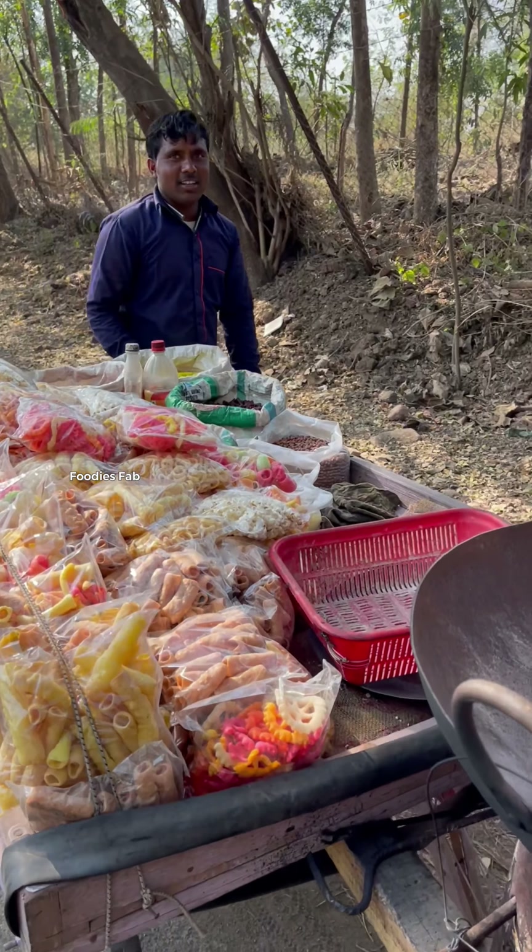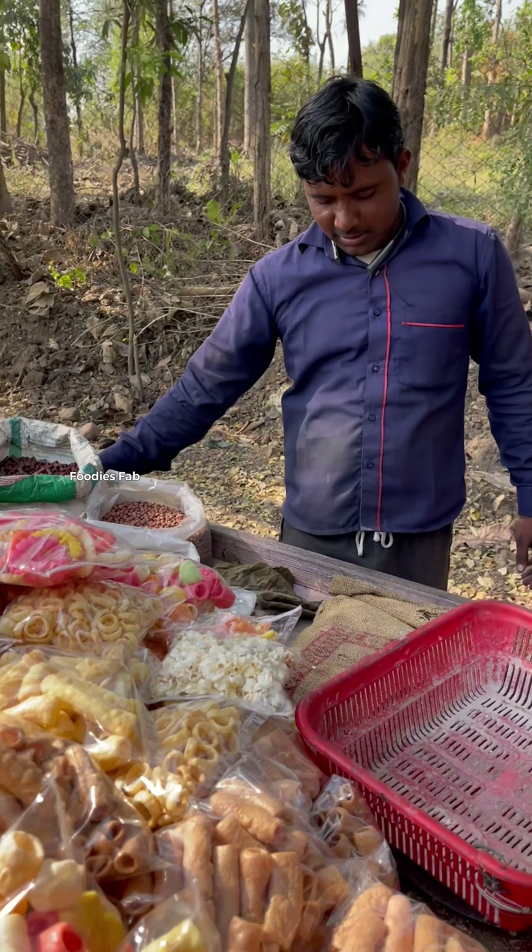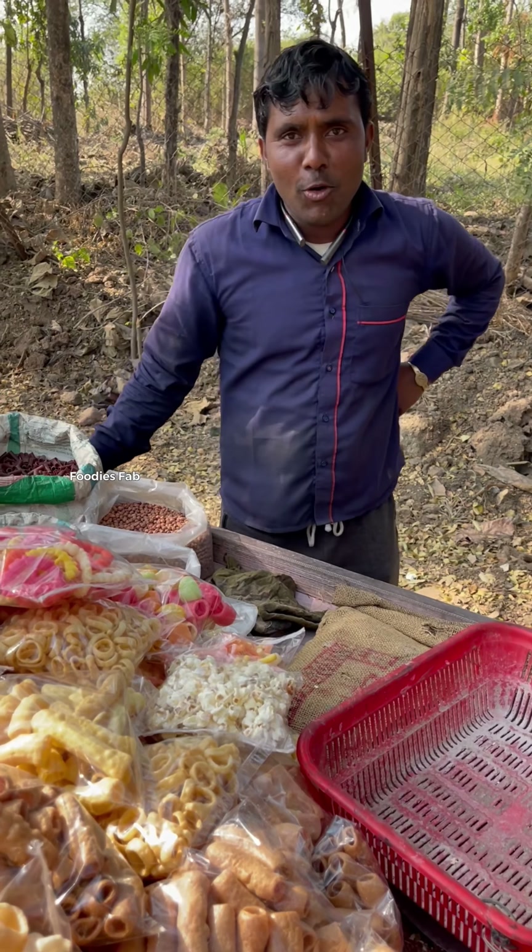What are you doing, brother? Bunga. Bunga? How are you doing? What are you doing in Phunga? It's made of masala and made of Phunga.